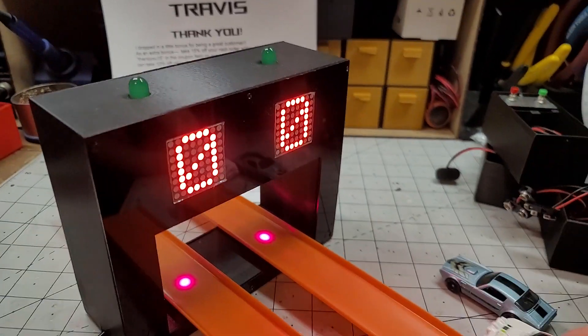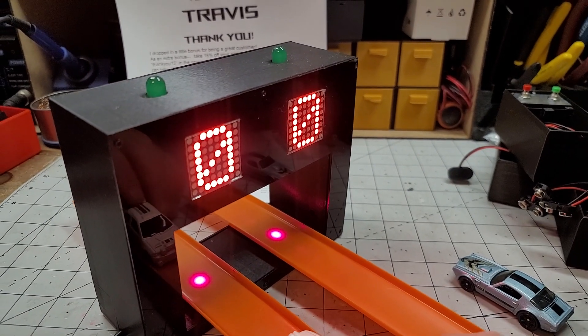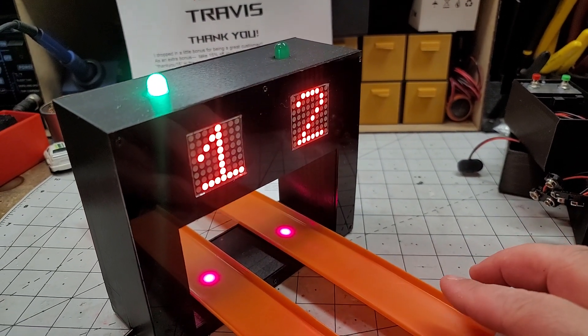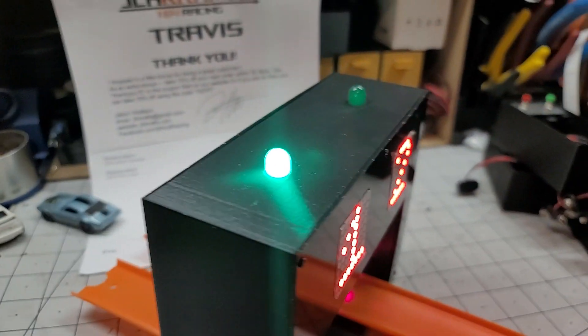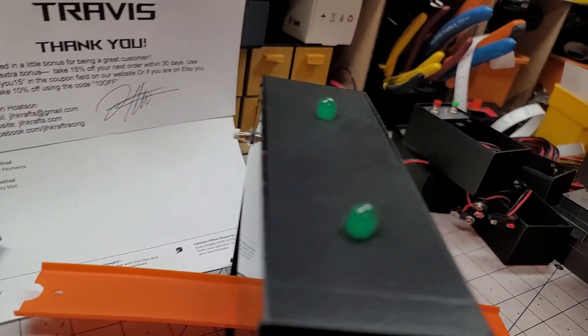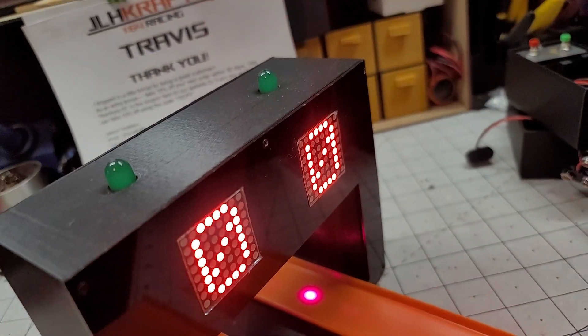There we go. Then as your cars run through, to reset it you just touch right here and that resets it.